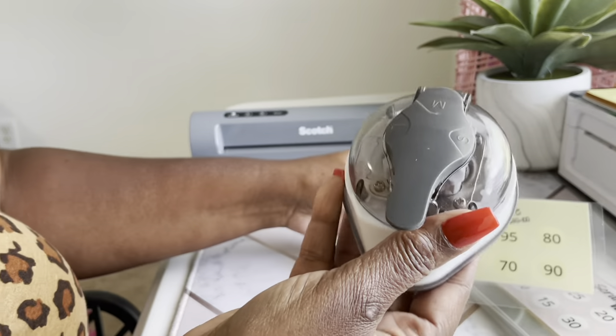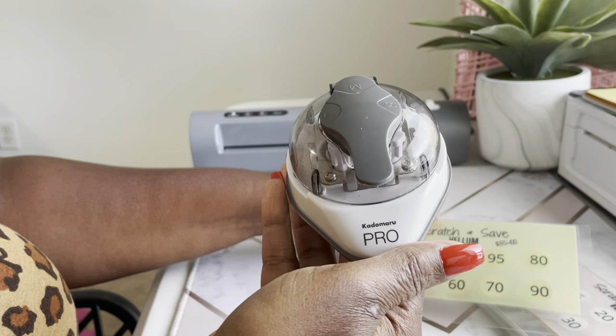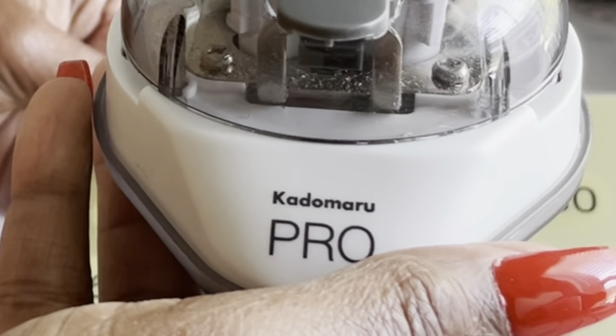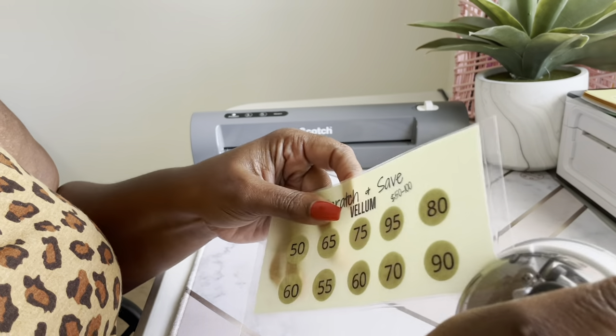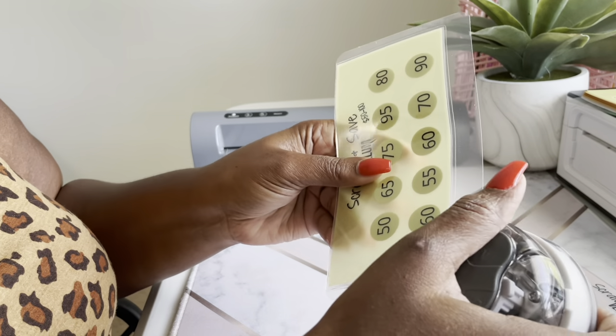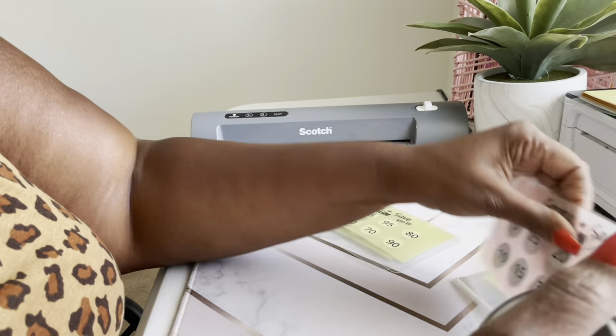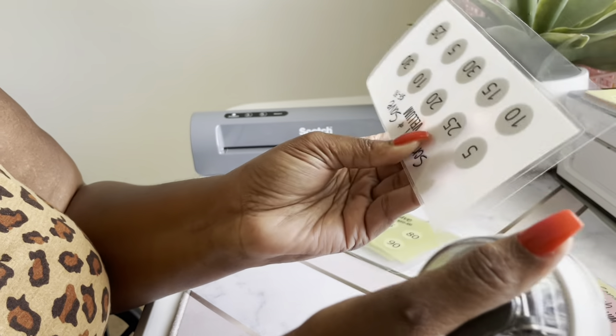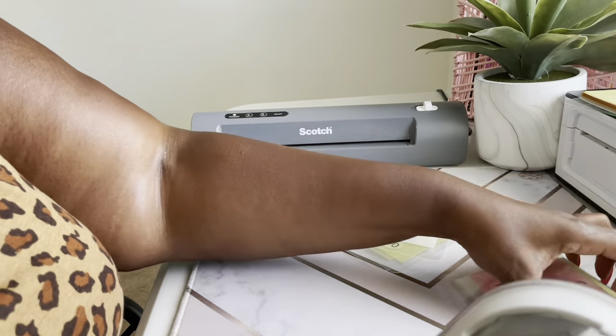I like to use this corner rounder — I got it from Amazon, it's called Kotomaru Pro. It rounds the corners really well and I haven't had any jams. I've had about four or five different corner rounders and this one works the best. So I'm going to round all these corners, and after that I need to stick all the stickers on.